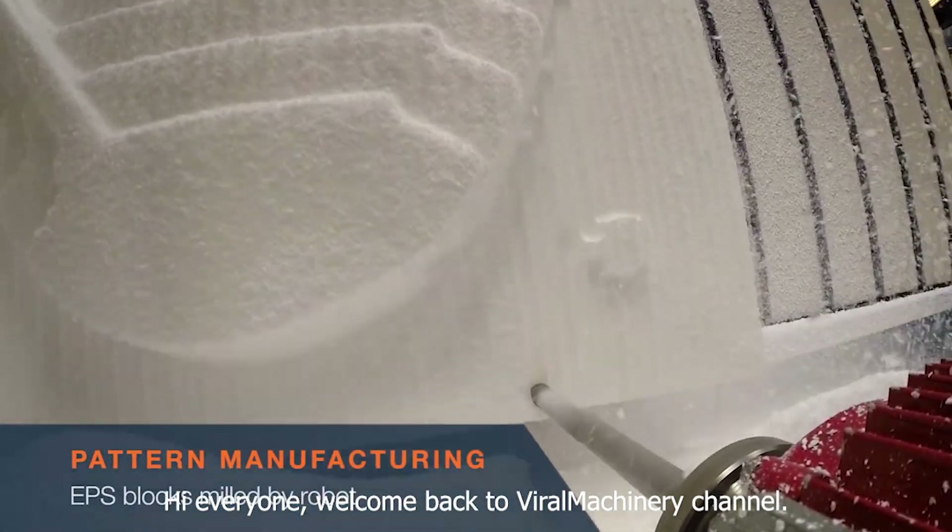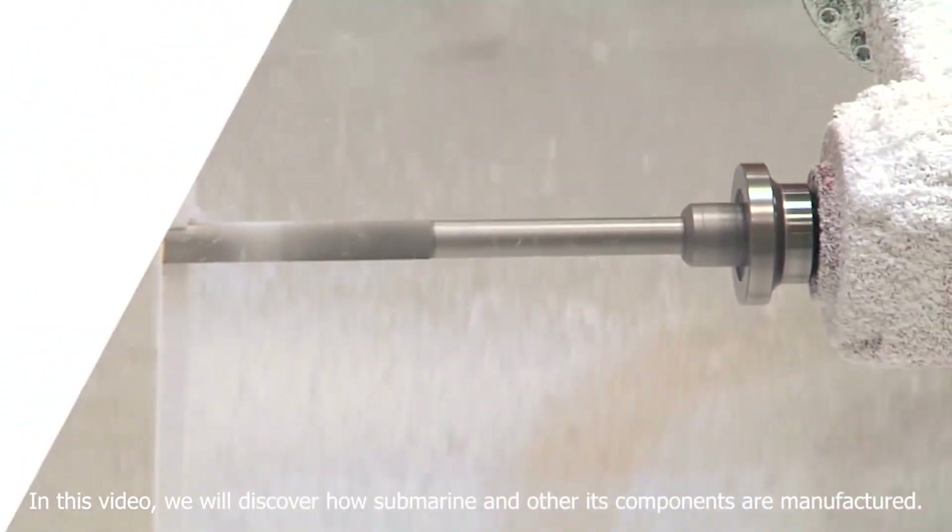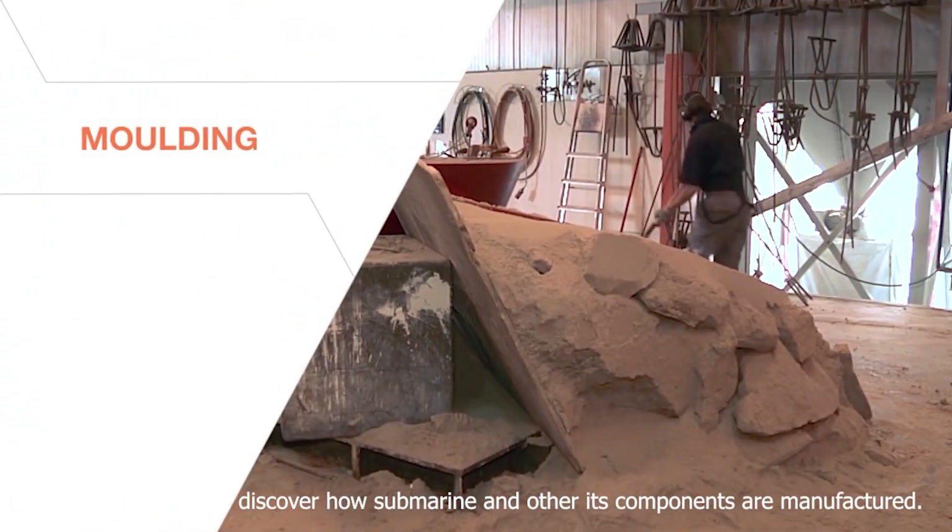Hi everyone, welcome back to Viral Machinery channel. In this video, we will discover how submarines and their components are manufactured.